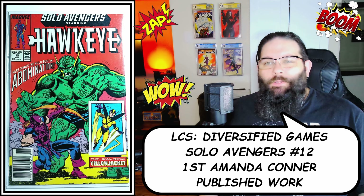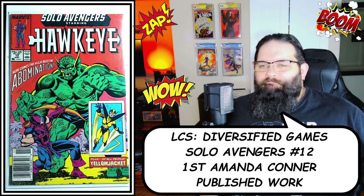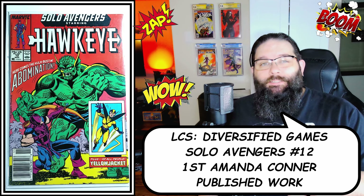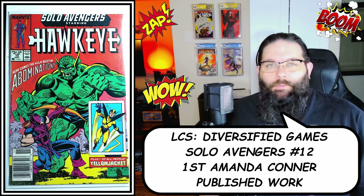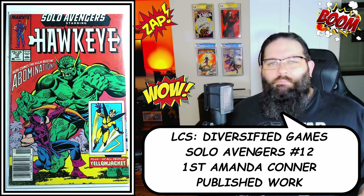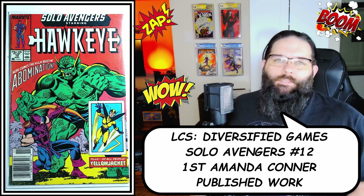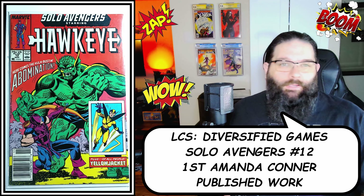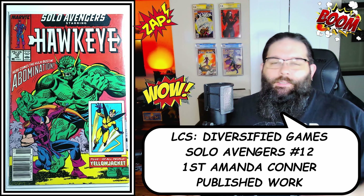This one's kind of cool — Solo Avengers number 12, featuring Hawkeye. It's not really an amazing important comic for the most part, but what it is is the first published work by Amanda Conner. I'm a huge Amanda Conner fan, so this is my second copy — one of those interesting little oddities where I collect first creator works. Some of those are worth a lot of money, like Todd McFarlane's Coyote first comic, but this one probably not as much. Still something I wanted to pick up.